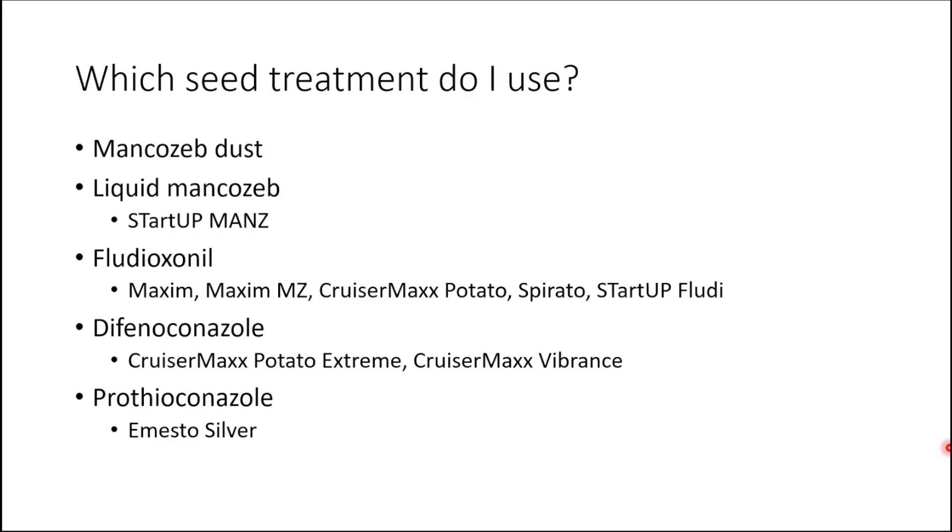There are several formulations available. Syngenta had straight Maxim as a liquid, then Maxim Z as a dust formulation, and their Cruiser Max Potato formulations. Spirato was another one. Diaphenoconazole is another active ingredient active against Fusarium, found in Cruiser Max Potato Extreme and Syngenta's newest iteration, Cruiser Max and Vibrance. Vibrance adds a Group 7 SDHI fungicide, which does not appear active against Fusarium but is active against Rhizoctonia. Emesto Silver contains another triazole, propiconazole, combined with an SDHI fungicide penflufen, which is not thought to be effective against dry rot.